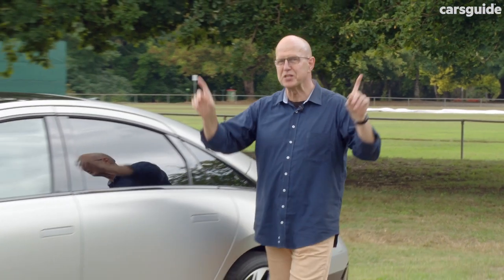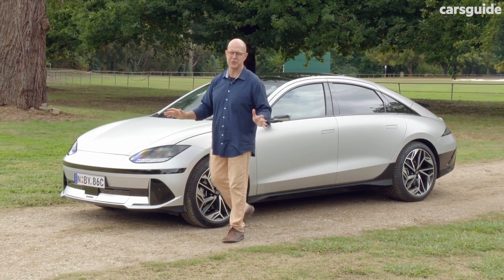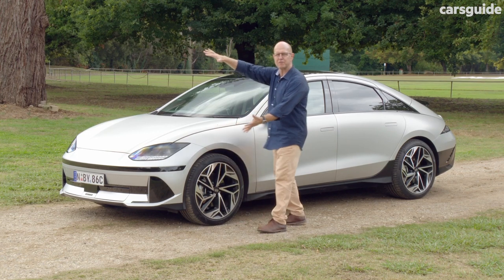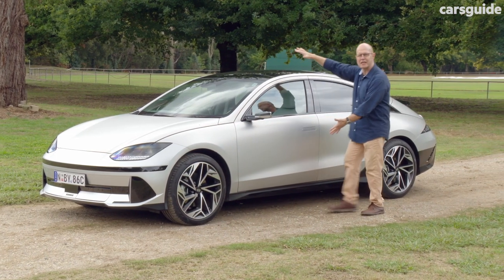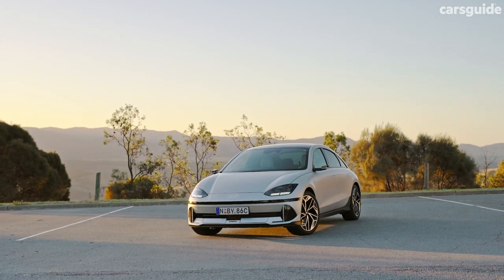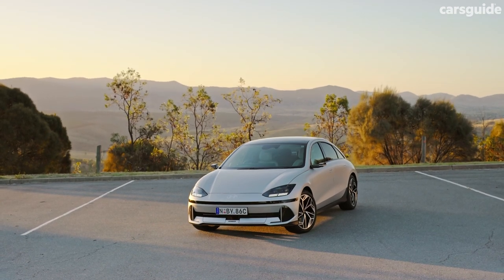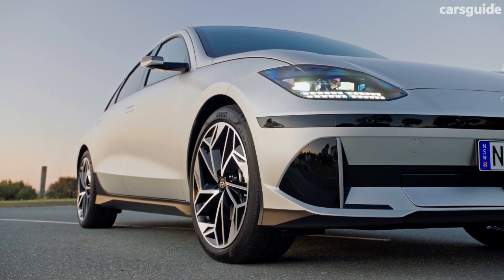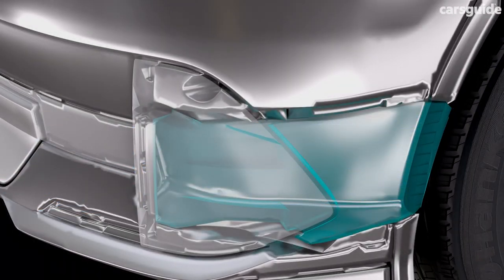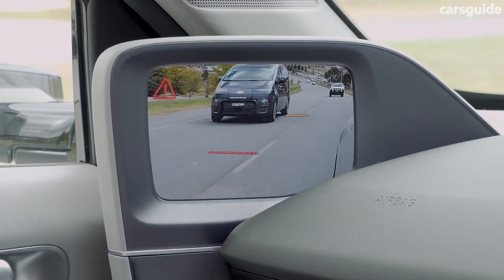Lots of car designs are said to have been shaped by the wind, but all you've got to do is look at the Ioniq 6 to realise that in this case it's 100% true. I feel like we should be in a wind tunnel, me standing with a smoke stick, so we can watch the air flow smoothly over this four-door sedan's teardrop shape. With a CD of 0.21, it's slicker than the ultra-low drag Tesla Model 3 and Porsche Taycan. And while not conventionally pretty, it's certainly a striking and unusual design. Flush door handles? Of course. Carefully sculpted spoilers front and rear? Yep. Active air flaps? Check. The top-spec Epic Grade even swaps out conventional side mirrors for super cool digital cameras and interior OLED screens.